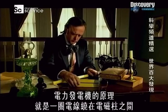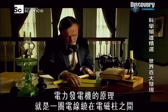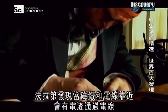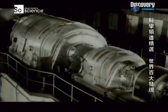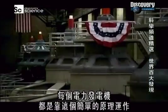An electric generator in its most basic form is just a coil of wire between the poles of a magnet. Michael Faraday discovered that when the magnet and the wire move near each other, an electric current passes through the wire. Every electrical generator works on this simple principle.